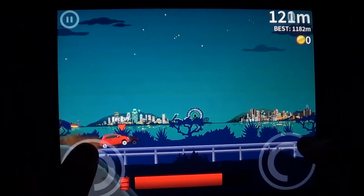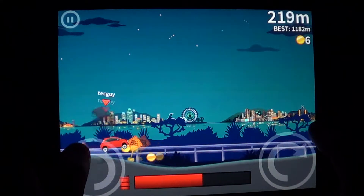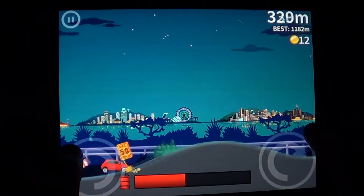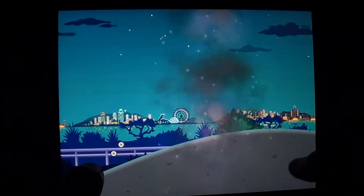So this is Extreme Road Trip 2 for iPad, iPod touch, and iPhone. Go and get it while it's free — it's one of those really nice free games available on the App Store right now.